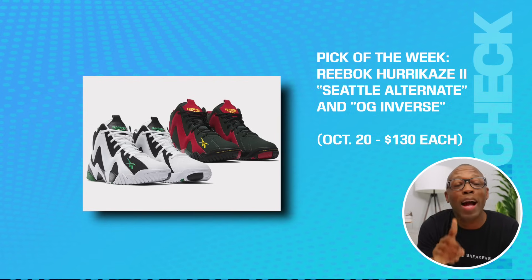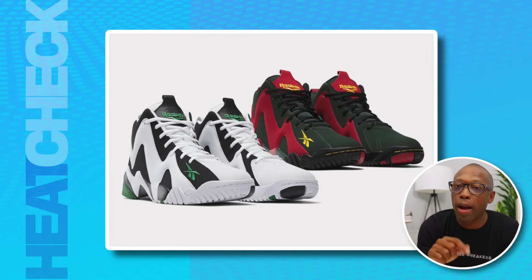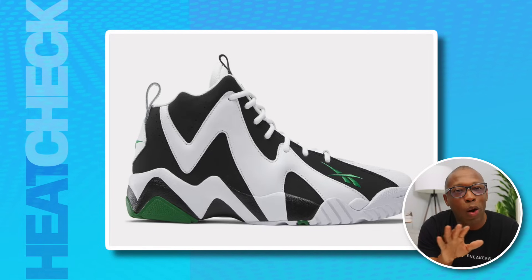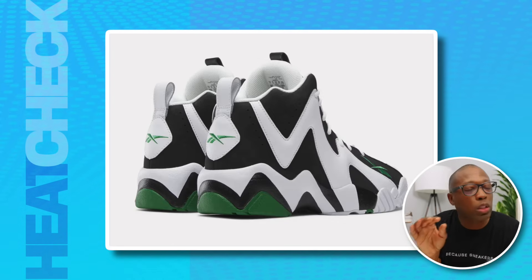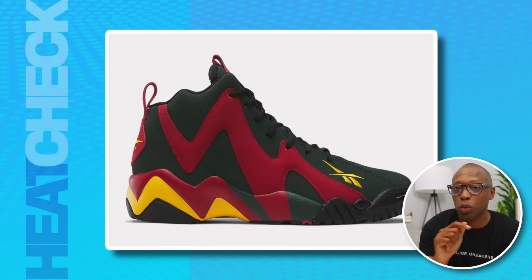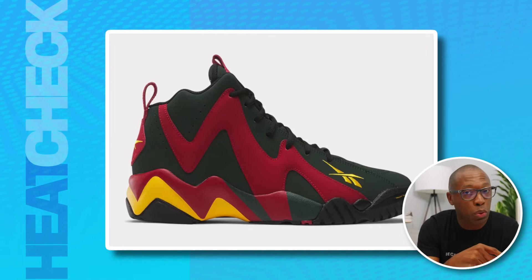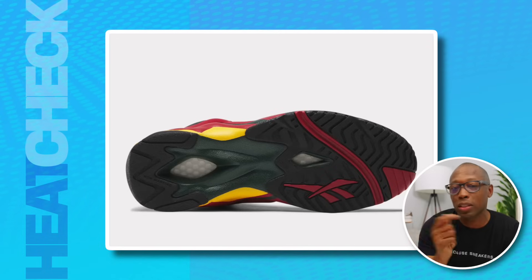Another pick of the week is the Reebok Hurikaze 2 — Seattle Alternate and OG Inverse — on the 20th for $130 each. Rounding out this week's releases are flipped versions of the Reebok Hurikaze 2, formerly known as the Kamikaze 2. We've got a different take on the original Seattle colorway with the black and white flipped around and green accents in different spots compared to the OG — it looks very comparable and in many ways better than the original, blasphemous as that sounds. The OG Inverse colorway imagines what a Hurikaze 2 would have looked like had Sean Kemp stayed in Seattle and gotten to wear the team's red and green alternate uniforms. It's a little jarring from an old school perspective, but it is a good companion piece to the Seattle Alternate nonetheless.